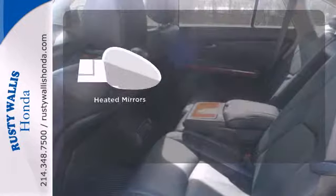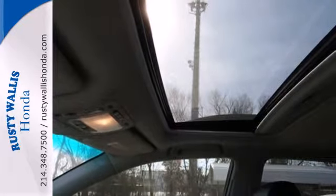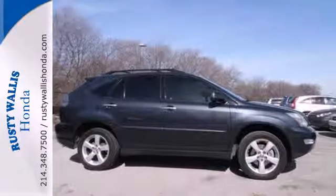The heated mirrors let you see behind you without all the work. You want complete peace of mind when it comes to your family's transportation, and the RX 350 delivers with a wide array of standard safety features and the always rock solid Lexus reliability.